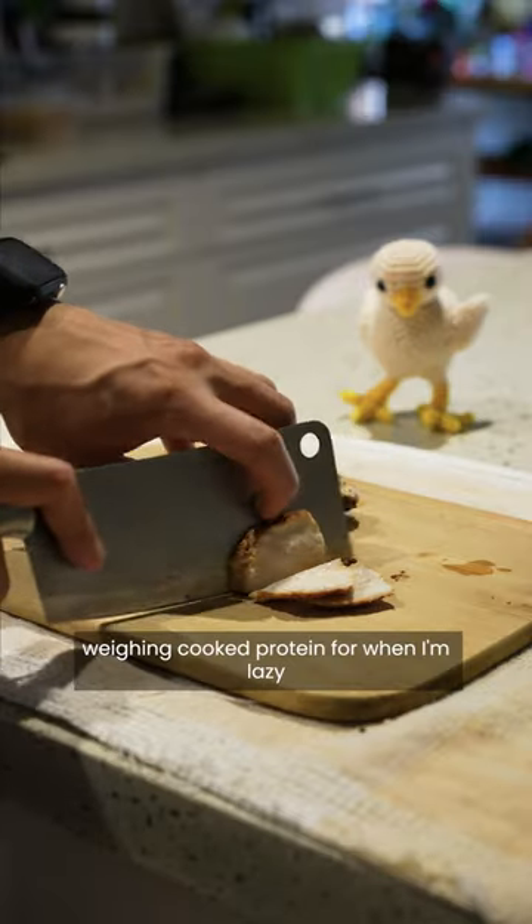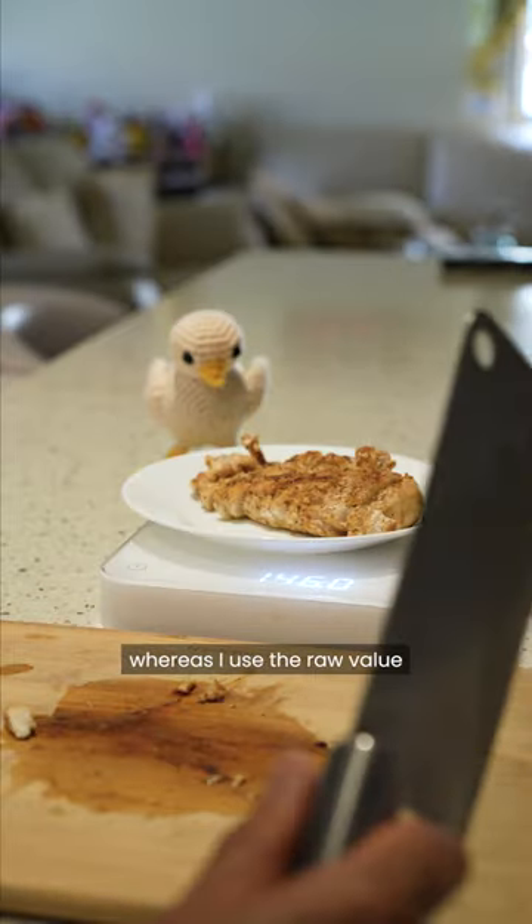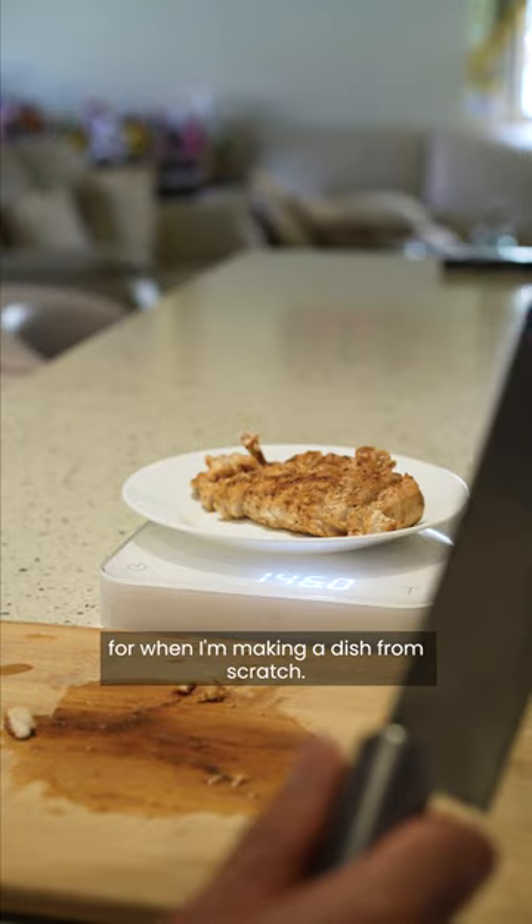For me personally, I find myself weighing cooked protein for when I'm lazy and I have pre-cooked protein that helps me get my protein intake, whereas I use the raw value for when I'm making a dish from scratch.